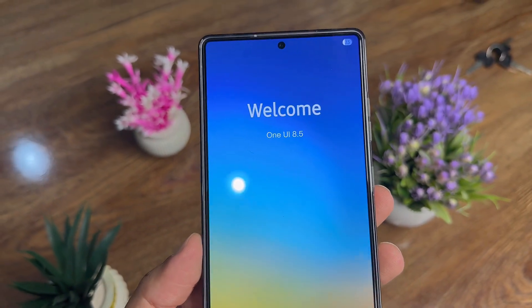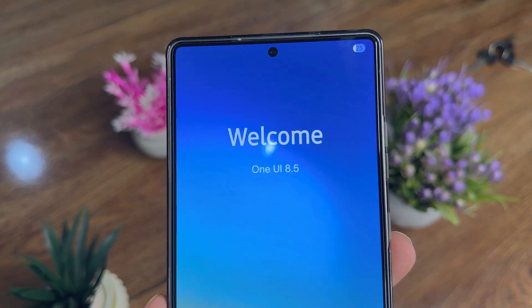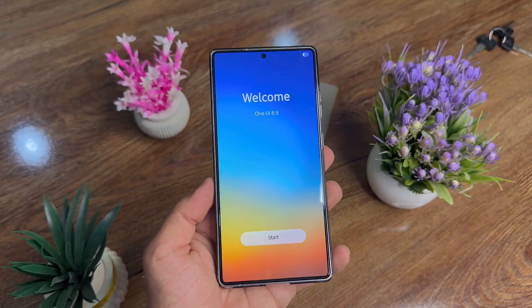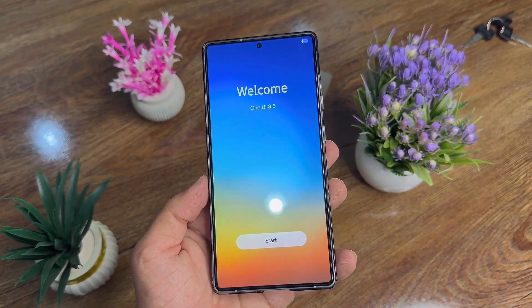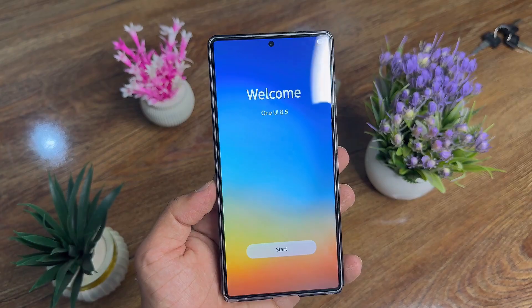That's all for today's update. So what do you think? Will Samsung actually delay the One UI 8.5 beta again? Drop your thoughts below, and as always, don't forget to like, subscribe, and share. See you in the next one.